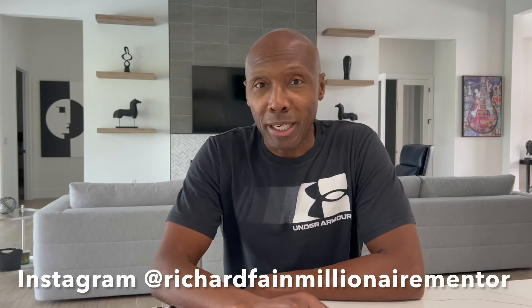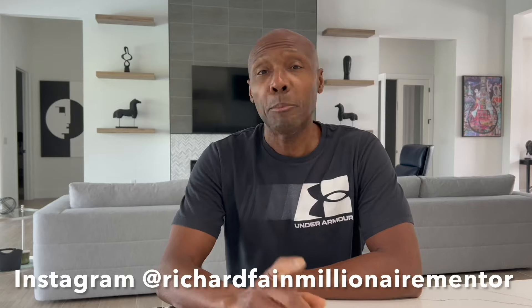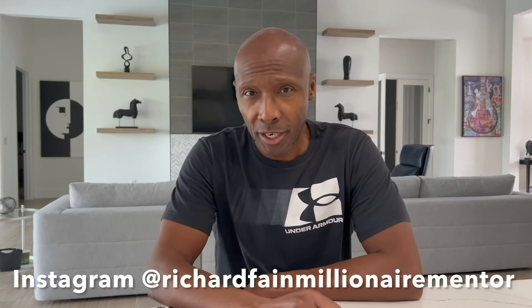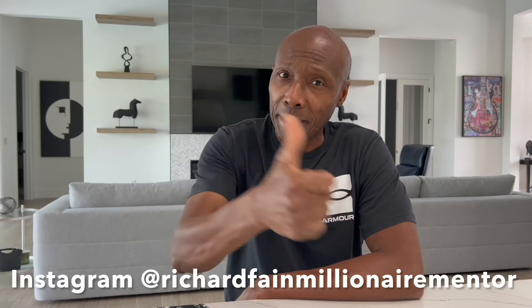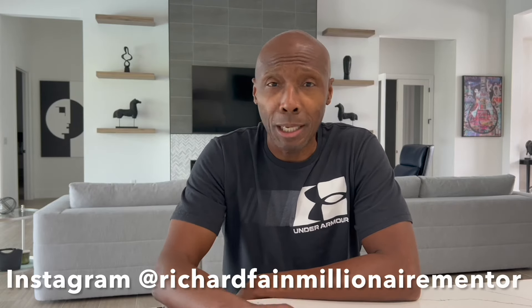Hey, what's up guys? Welcome back to the channel. If you're stopping by for the first time, please consider subscribing to my channel, smash that like button, and hit that post notification bell so you're notified every time I upload a new video. Be careful down in the comment section — a lot of spam, a lot of scammers. I will never ask you to contact me by WhatsApp or Telegram, and I do not invest money for my subscribers. Please don't get yourself scammed.